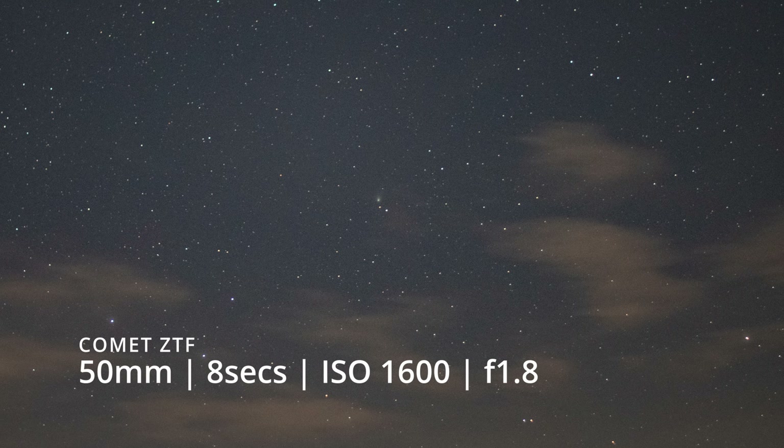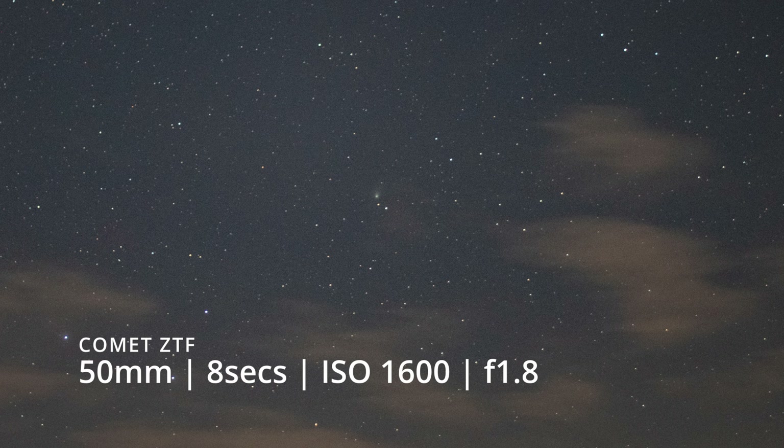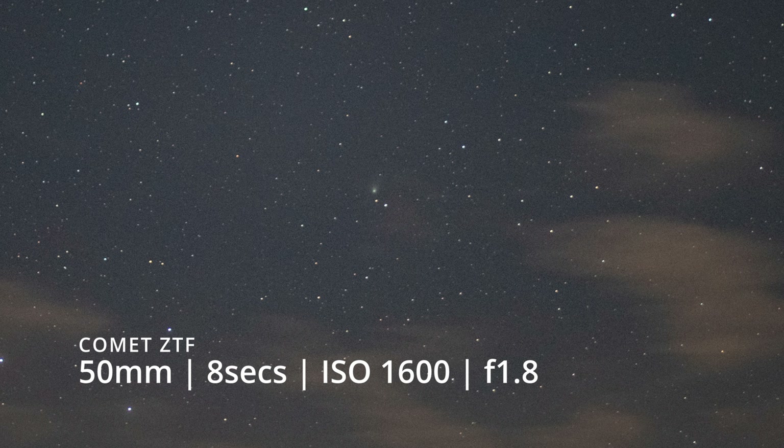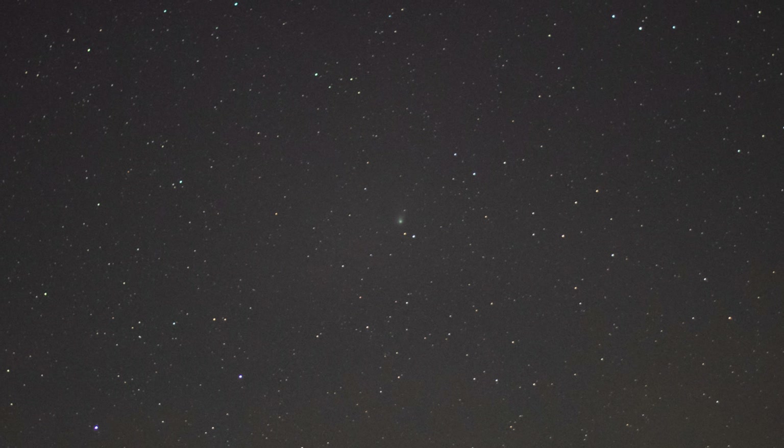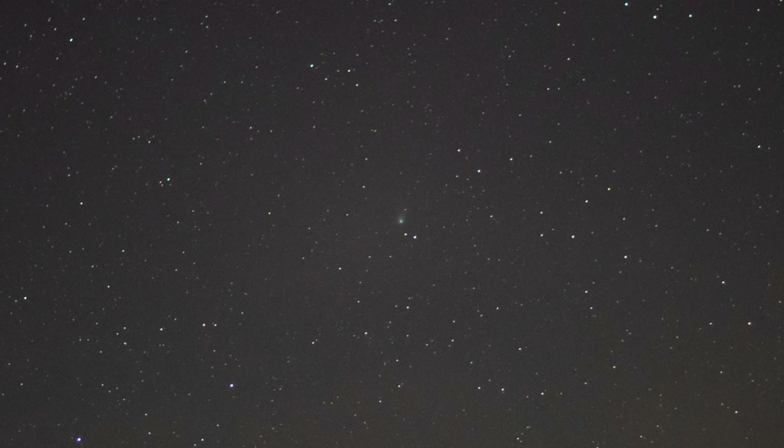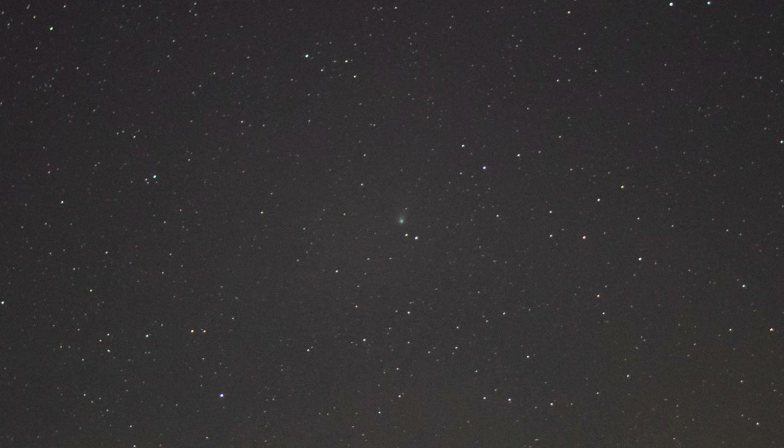Welcome to another video. I am the Starman and this is a quick update video on Comet C/2022 E3 ZTF. I've already done a couple of videos on it where I managed to photograph it with my camera, just with a 50 millimeter lens, and I want you to have a chance to photograph it yourself or even just see it through binoculars. I'm filming this video on January the 31st.